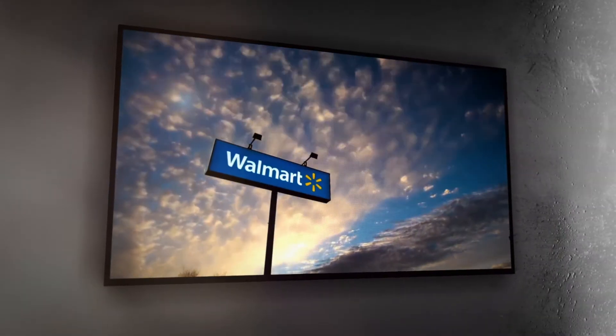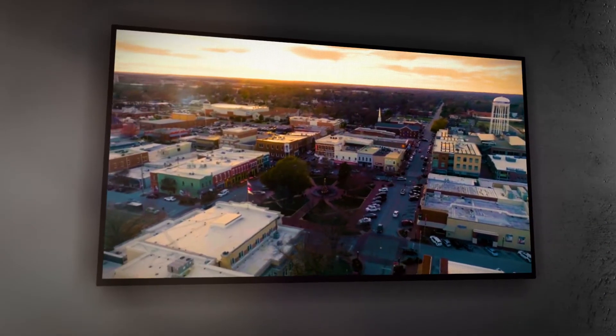My name is Heather Lopez. I'm a project manager for Walmart Event Solutions. With our events program we support the leadership and the strategies for the field, the stores, and the clubs across the business.